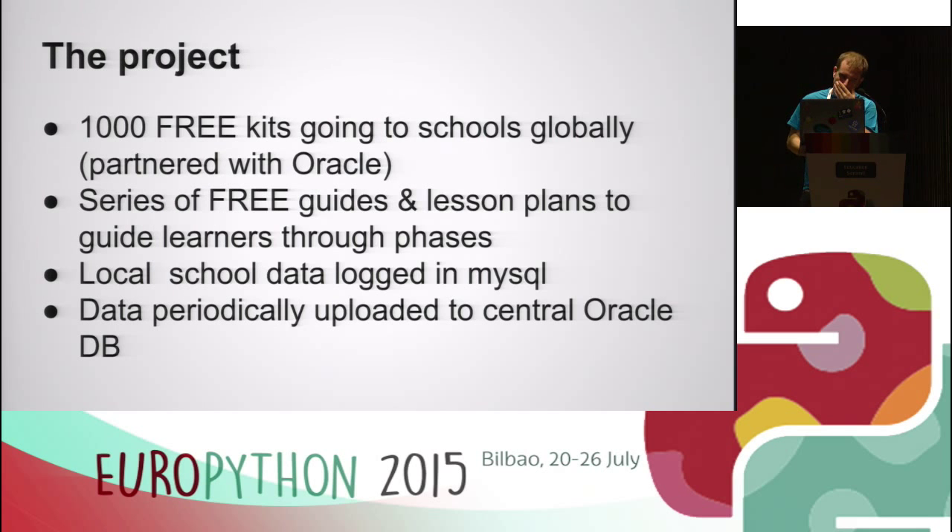The big data bit is that we're going to be collecting data from all around the globe, and that data is going to be available to schools. Not only can they access data from their local weather station, but also from weather stations all around the globe — collected by school children like them, bringing them into a truly global project. We're going to produce a thousand of these kits, and we're already totally oversubscribed. They're going globally and that's partnered with Oracle. The local school will log data in a MySQL database, which will be periodically uploaded to a central Oracle database accessible to all participating schools.